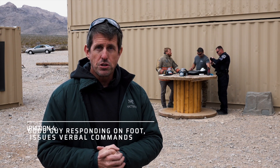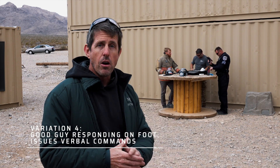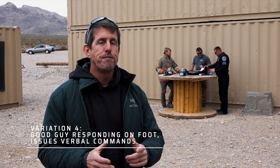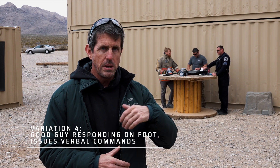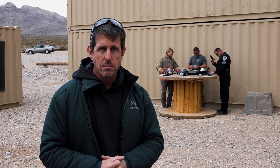Our final variation adds a little bit of an adrenaline dump or physical exertion. Trav will be playing the officer responding on foot. He's going to have a minimum of about a 50-yard run as he comes into the play box, and when he does, he'll begin giving verbal commands. We'll see how that positively or negatively affects his reaction time. Let's give it a try.